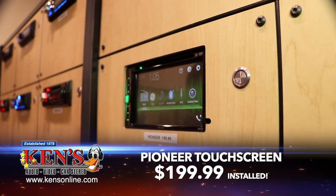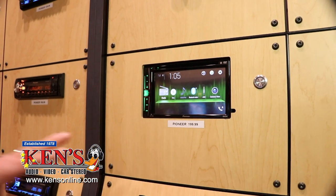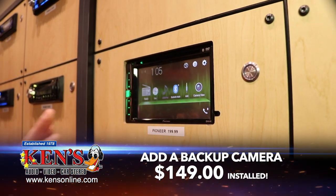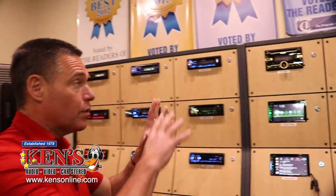This touch screen unit has color change and everything for $199. Every one of these will accept a backup camera — just remind yourself to mention it when you buy the radio. The backup camera is only $149, which is $100 off. So for $149 you get your backup camera installed as well. In the world of touch screens, we carry Pioneer, Alpine — Alpine has brand new models coming out next month — and Sony.